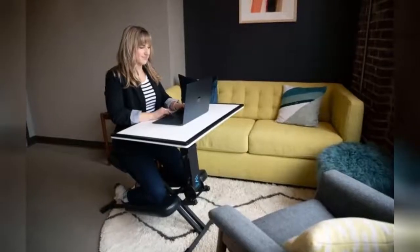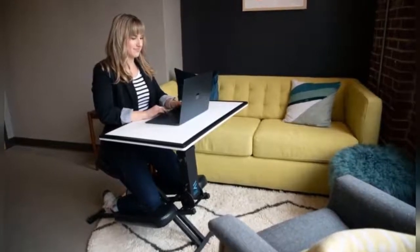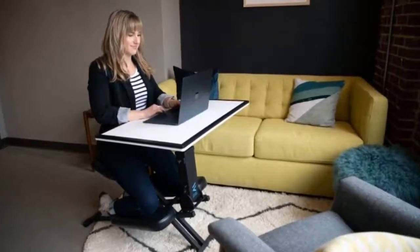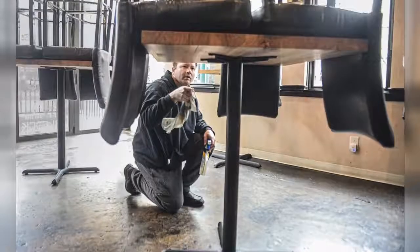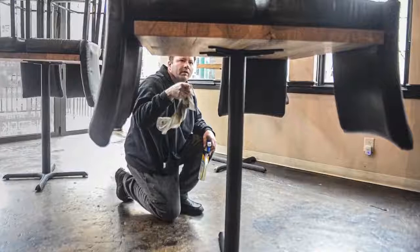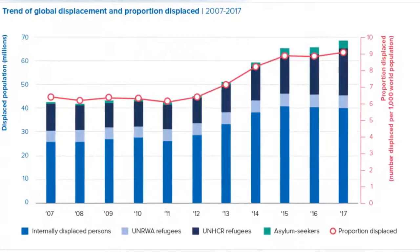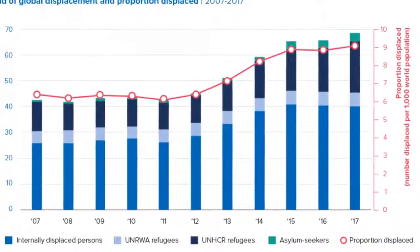Not every work from home office is glamorous, but as the old saying goes, necessity is the mother of invention. Many states like New York and Illinois have enacted stay-at-home orders that may persist well into April. As a result, people may find themselves working from home for weeks on end.